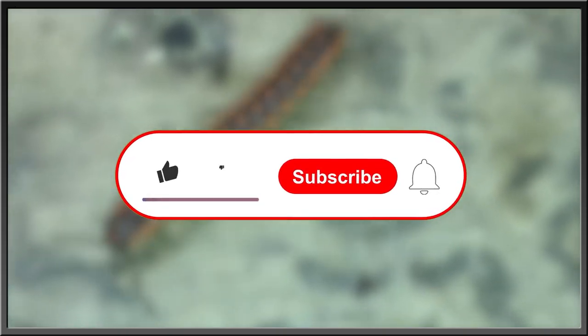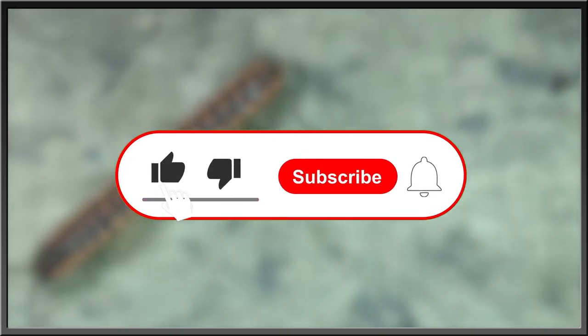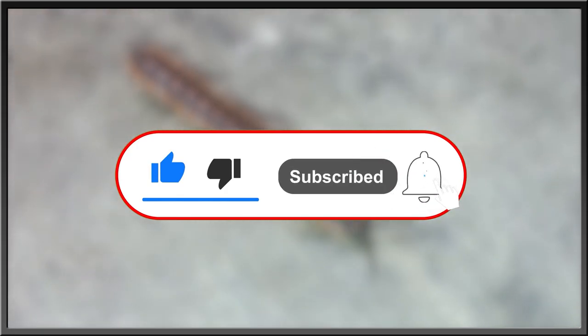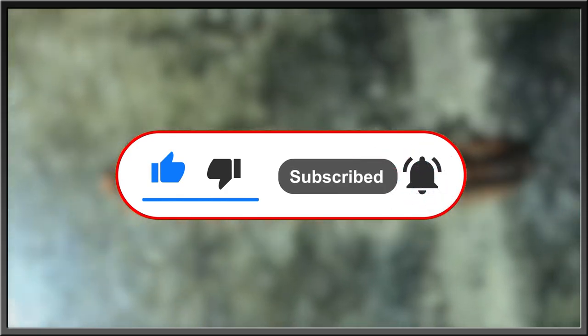For more interesting stories about nature, the history of life, or what goes bump in the night, subscribe, hit the bell icon for updates, like this video, and drop a comment in the comment section below.